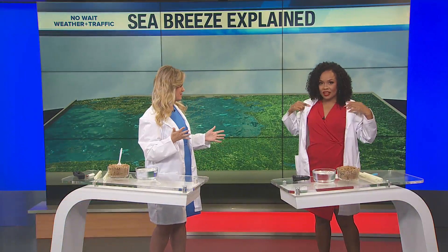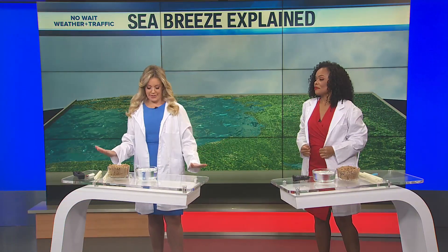So Weather Wednesday is back! What on earth is going on over here?